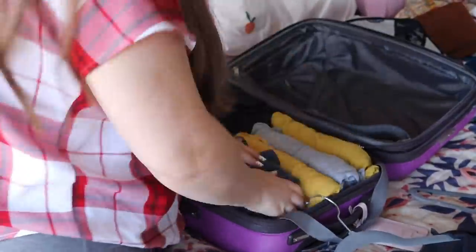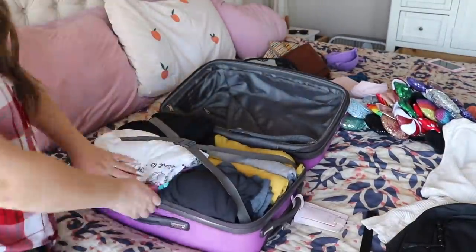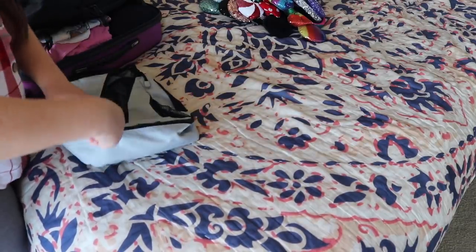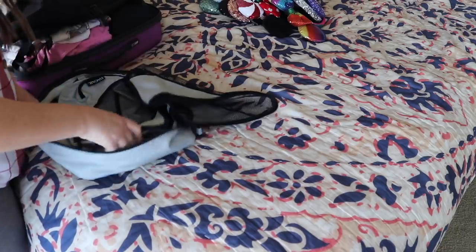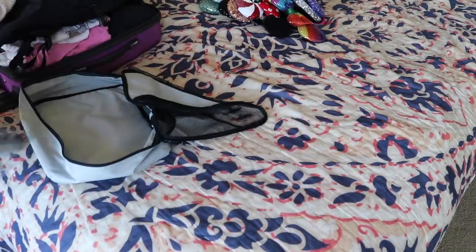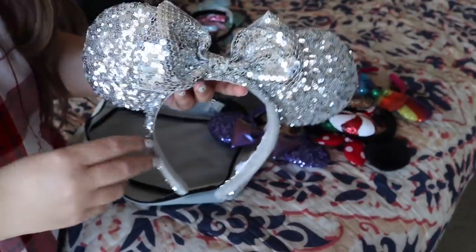I bought some new ones — you'll see them in my Disney World haul. I'm just rolling up all the t-shirts, dresses, and tops, and then I put in my pajamas. I also put in my socks, my underwear, and my bras. I'm typically not a packing cube type of person — I know that's a shock since I'm like a type A organized person, but I just don't enjoy them. I think they make things harder honestly, so I never use them.